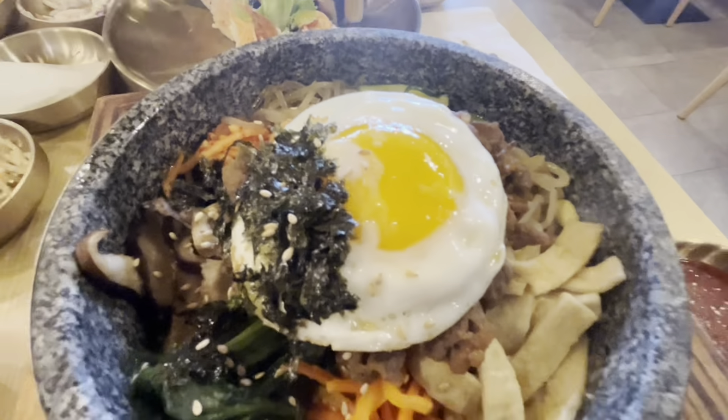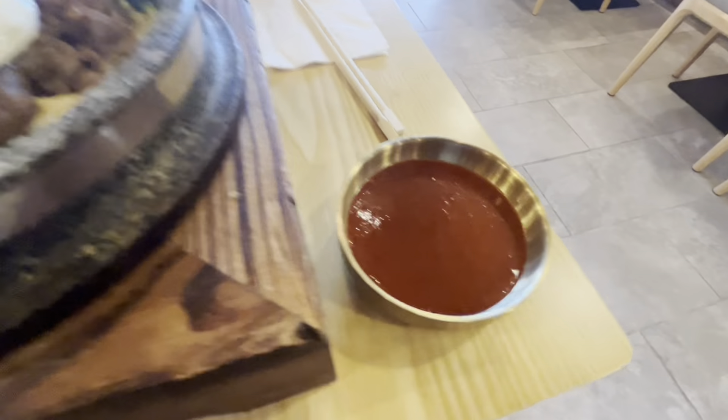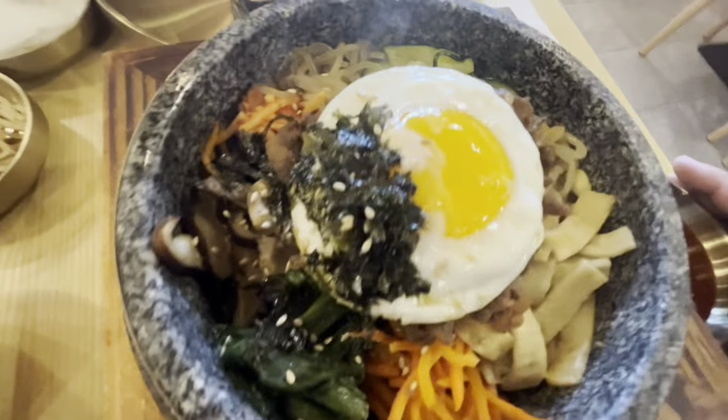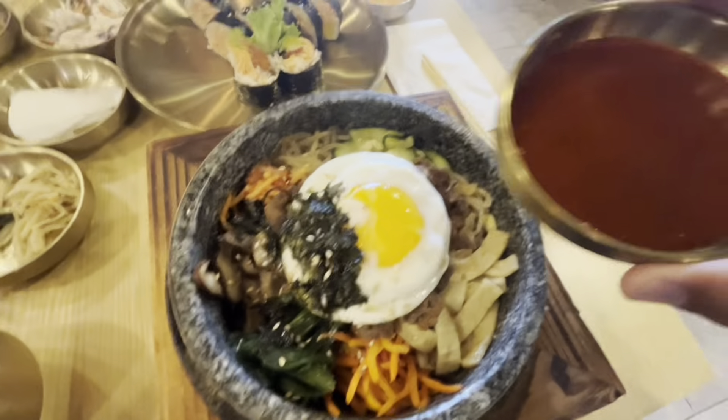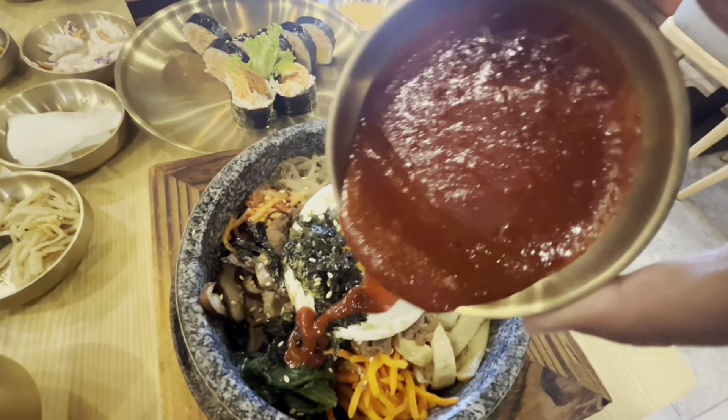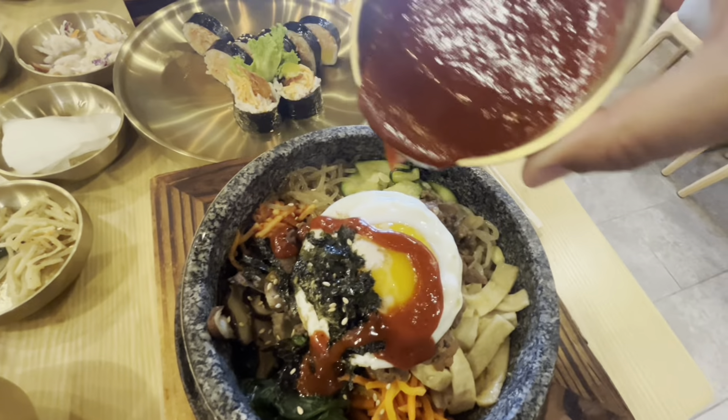This just arrived and it's literally cooking — you can hear it sizzling. It came with some sauce and she said to put it on here. I wish you could smell that, it smells so good. It's like a barbecue sauce.